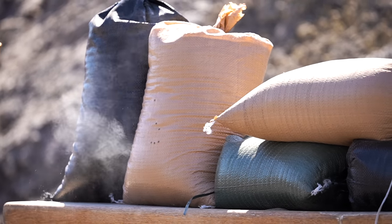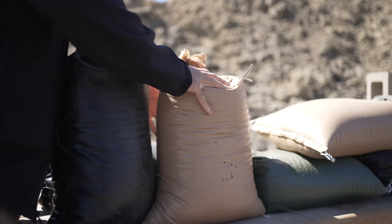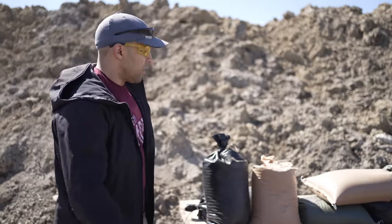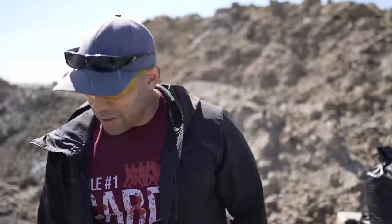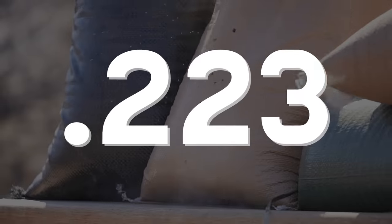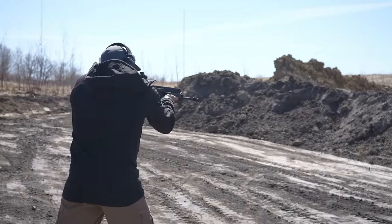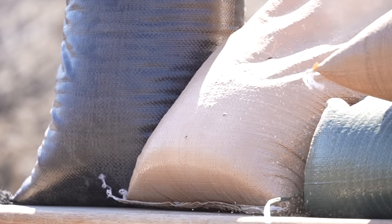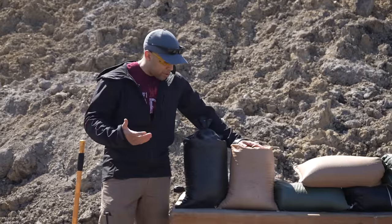It definitely did not come out the other side. It did destroy the bag — there's a little bit of sand pouring out. So let's try a higher caliber. No penetration with the .22 or the .223 round full metal jacket.